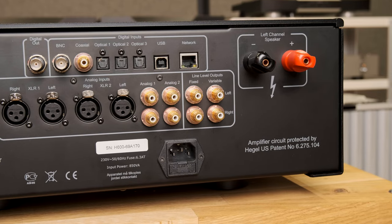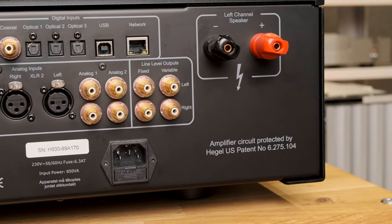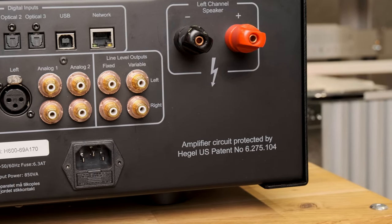The result, as the Norwegians say, is obvious: the final signal corresponds much more closely to the original than in a regular amplifier. This invention is protected by an American patent, as indicated by the proud inscription on the rear panel of each Hegel amplifier. While all other amplifier manufacturers are honing well-known schematic solutions — and more and more are buying ready-made Class D modules from Hypex or Pascal — Hegel possesses its own unique circuitry confirmed by a US patent.